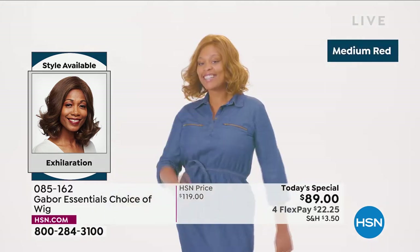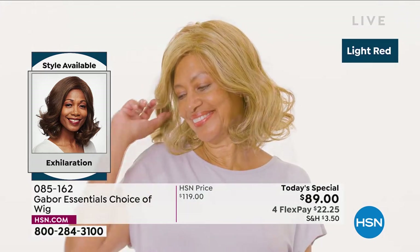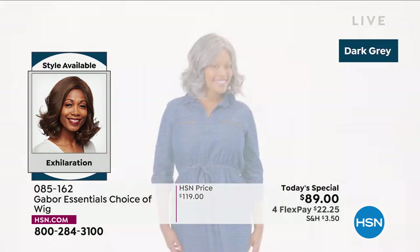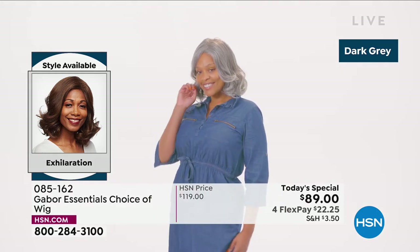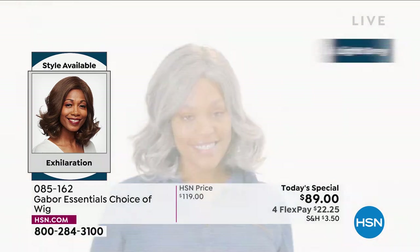That medium red — I think in person it looks much better than that. Your TV might be giving it a little bit of a golden look, but in person it's a very rich red. That dark gray — Martino, how are you loving that dark gray? We've never had that dark gray in a wig before.